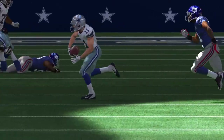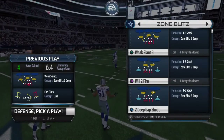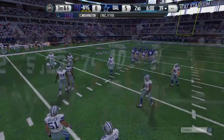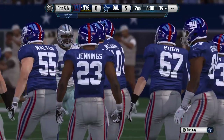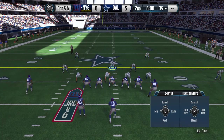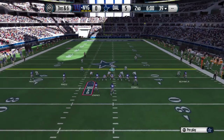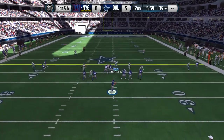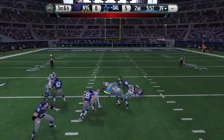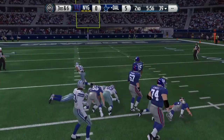That will close out the first quarter in Arlington, Texas. We'll be back after the break for the start of the second — it's third down coming up. The second quarter is underway. The ball comes up, they pop up the football, and the defense takes possession.